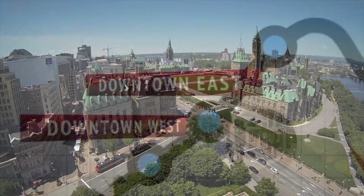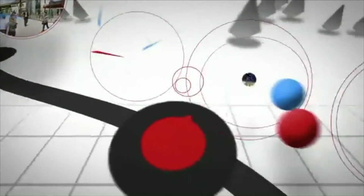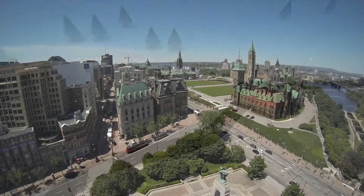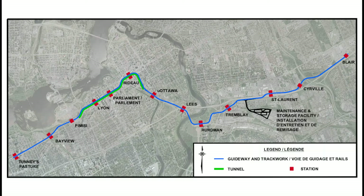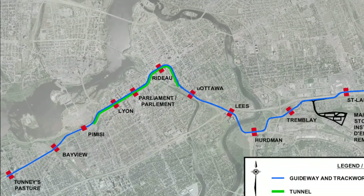The Confederation Line Ottawa Light Rail Transit Project, with its 13 stations, is the first link in the new multi-billion dollar light rail system that will help the city's nearly one million residents move more efficiently around the nation's capital. The project includes a 2.5-kilometer long central tunnel and three underground stations.